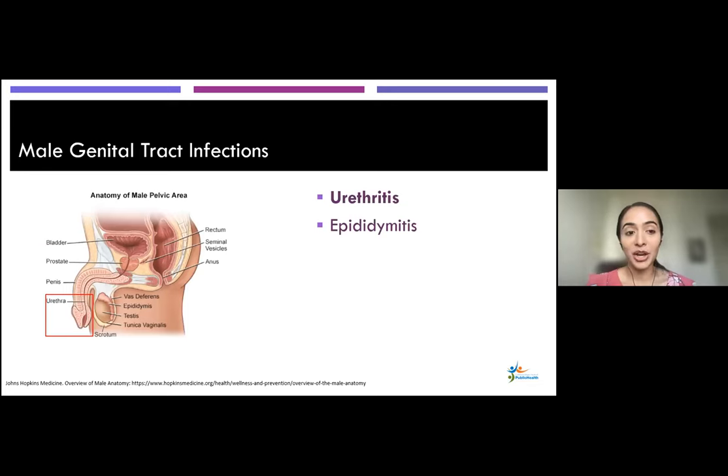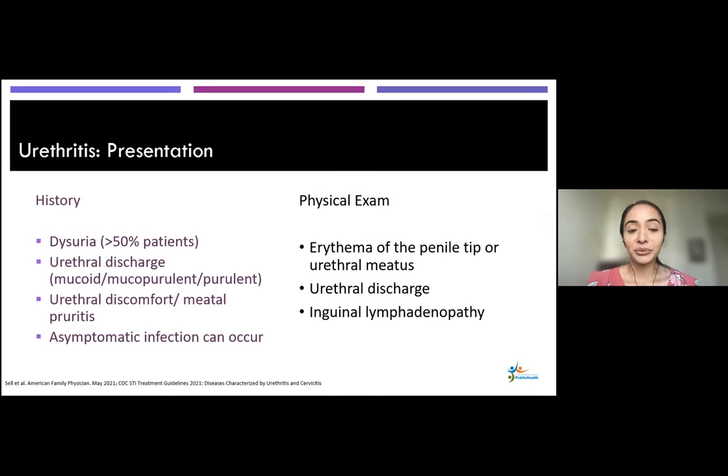For this part of the talk, we'll cover male genital tract infections — starting with urethritis, which is inflammation of the urethra, and then epididymitis. For urethritis, more than 50% of patients present with dysuria. Other symptoms include urethral discharge, which can range to purulent, discomfort around the urethra, and itching around the urethral meatus. Asymptomatic infection can also occur. On exam, you might see erythema of the penile tip or urethral meatus, urethral discharge, and in some cases inguinal lymphadenopathy — although sometimes there are no findings on exam.